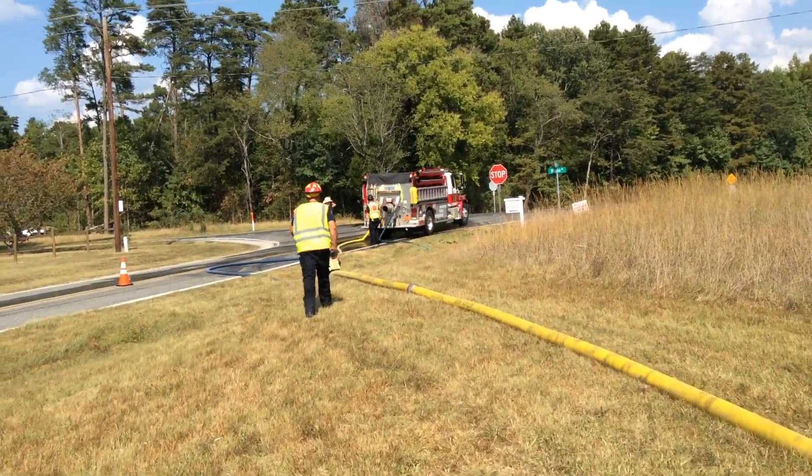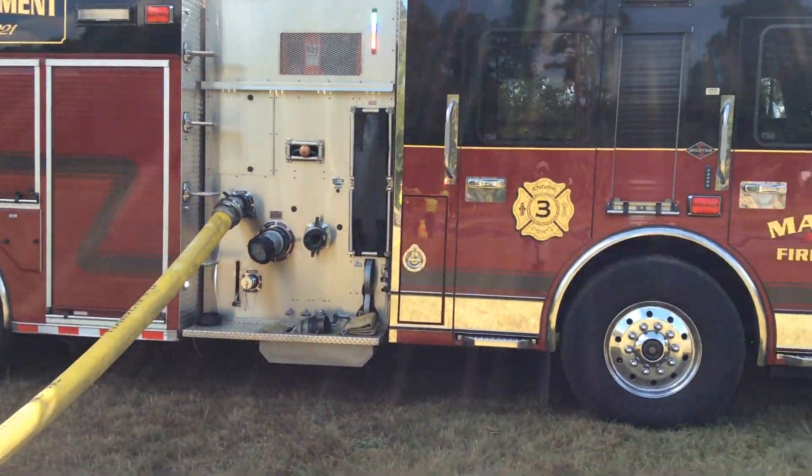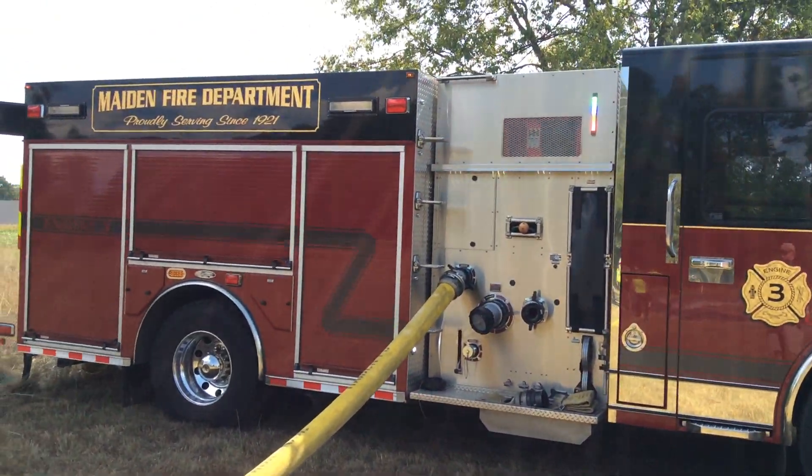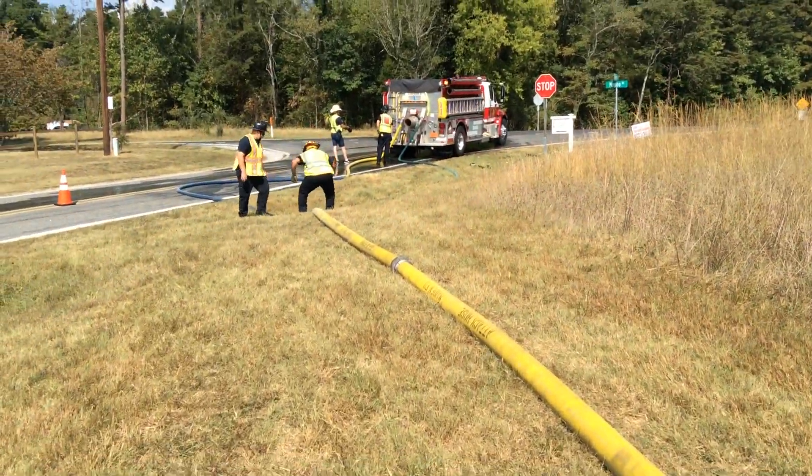This is the underground tank fill site and this is Maiden's Engine 3. That's a 2,000 gallon pump. They're drafting from an underground tank — a 30,000 gallon underground tank.